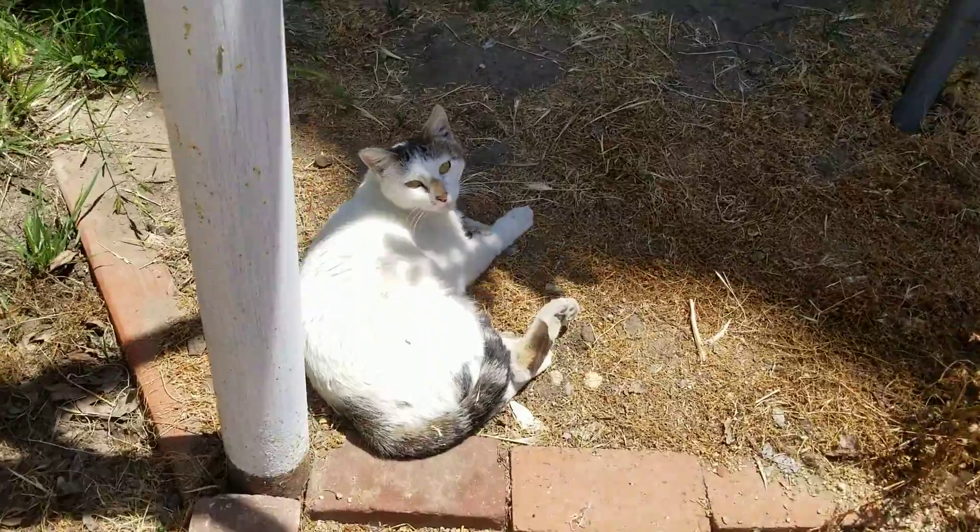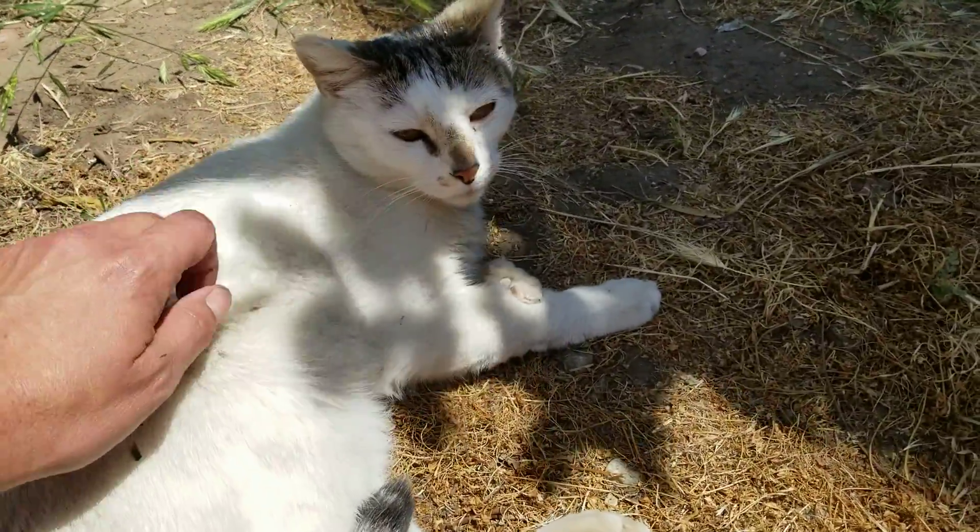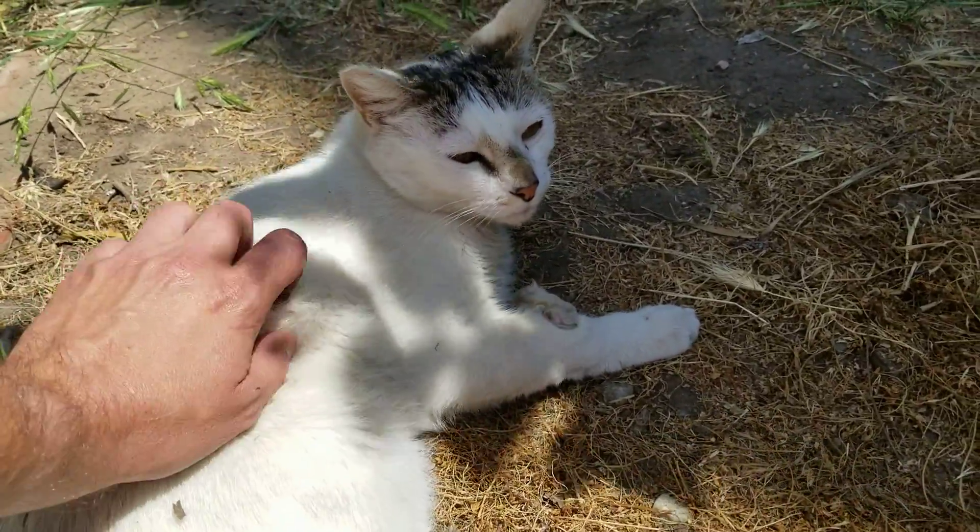There's Whitey. How you doing, Whitey? How's your paw? Good. You good boy.